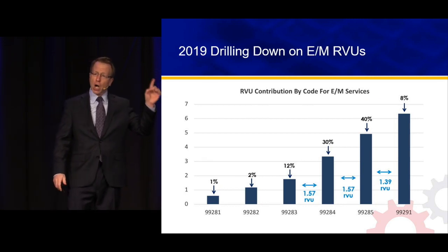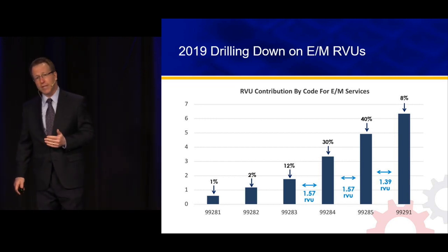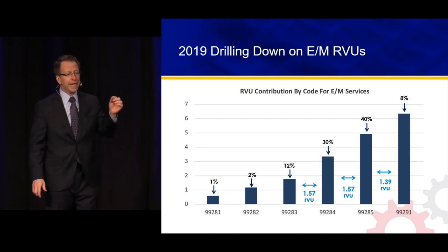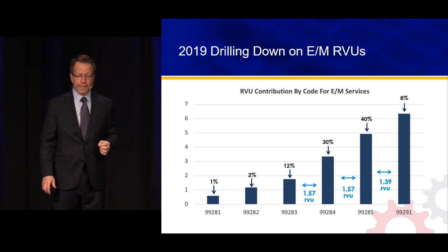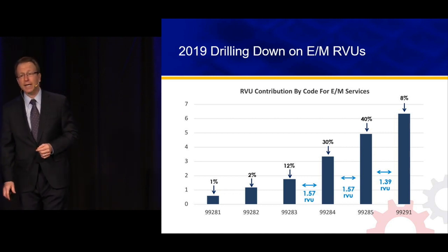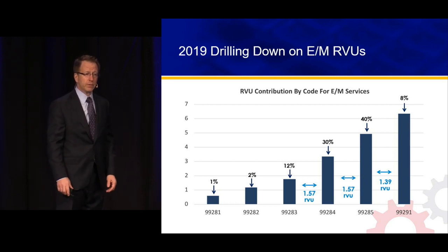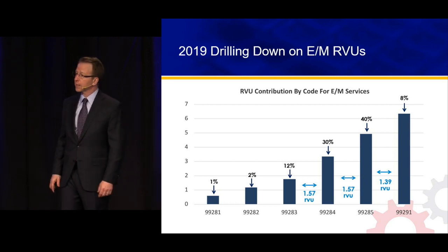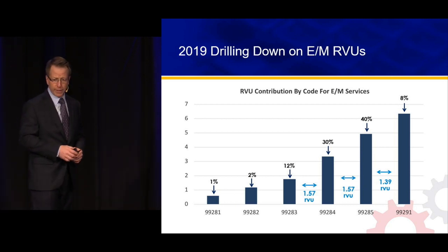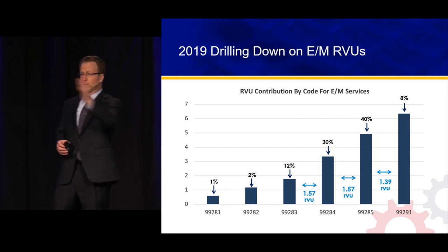This represents 100 million paid claims. The percentages shown are not the E&M distribution — they are the contribution in dollars related to each code. 40% of the money came from 99285. So if there were 100 million dollars out of these claims, 40 million came from 99285. 30% came from 99284, and 12% came from 99283, 8% from critical care, with very negligible contribution from levels 1 and 2.